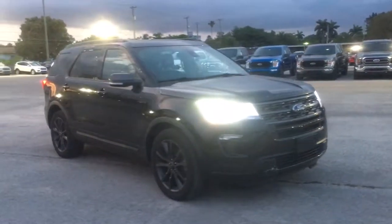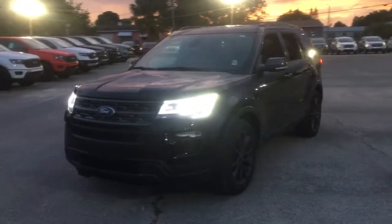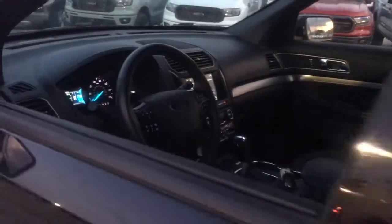You will be amazed by this 2018 Ford Explorer. With less than 35,000 miles on the odometer, this vehicle provides excellent value. Answer the call to adventure in this Ford Explorer, the midsize SUV with a commanding presence and technology that lets you customize your driving experience.